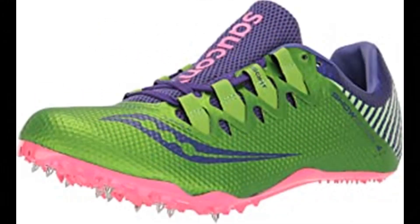Number 6: Saucony Women's Showdown 4 Track Shoe. 100% synthetic imported rubber sole, shaft measures approximately low top from arch. Flex film overlays, ISOfit lacing system.